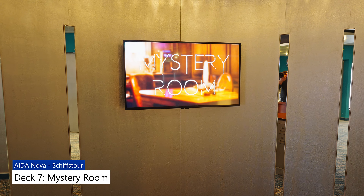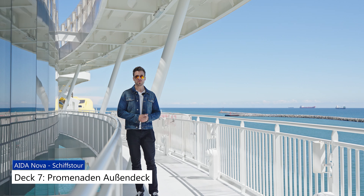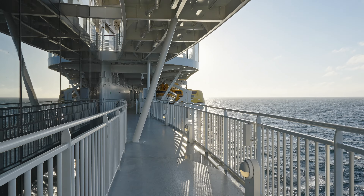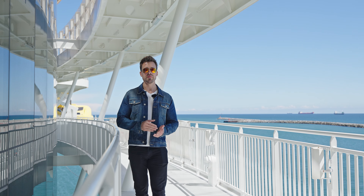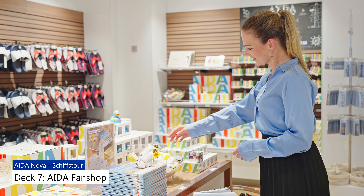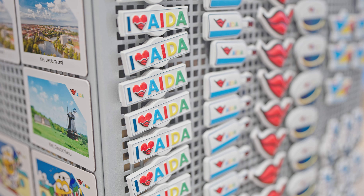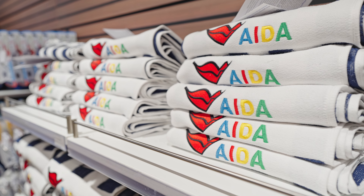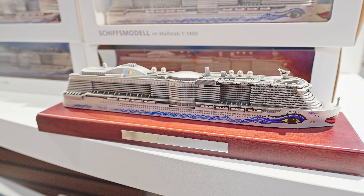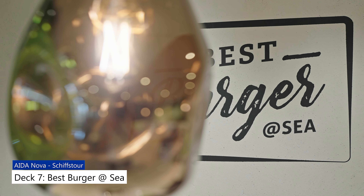Nun bewegen wir uns von Deck 6 auf Deck 7. Wieder im Theatrium angefangen haben wir hier auf Deck 7 die Loge 7 Bar. Außerdem gibt es hier noch das Time-Machine-Restaurant sowie den Mystery Room. Hier sind wir nun an unserem Lieblingsort an Bord der AIDA Nova: ein kleines Promenadendeck auf Deck 7, sowohl auf Steuerbord- als auch auf Backbordseite. Die Türen zu diesem Deck sind nicht ausgeschildert und etwas versteckt.